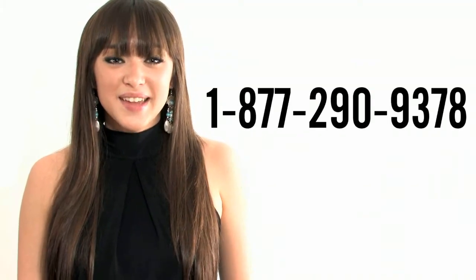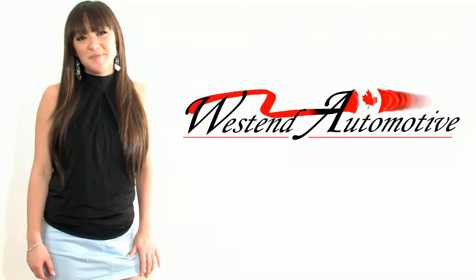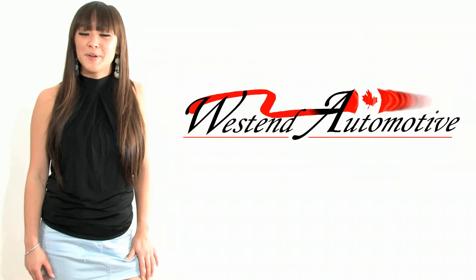We can even arrange your payments to fit your lifestyle and your budget. Call us now for a fast and easy approval from the comfort and discretion of your home. You can reach us toll free by dialing 1-877-290-9376. This is Stephanie Nakamura live from West End Automotive, Eastern Ontario's largest pre-owned vehicle centre. Thank you for watching and see you soon.